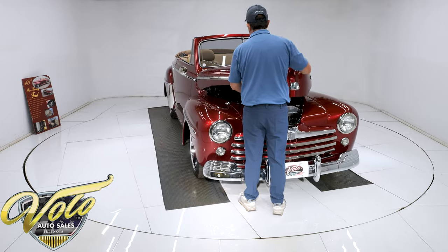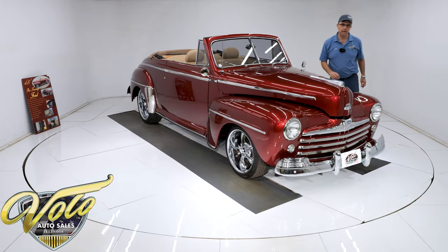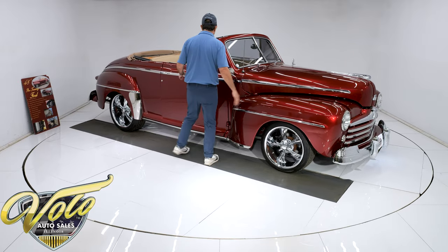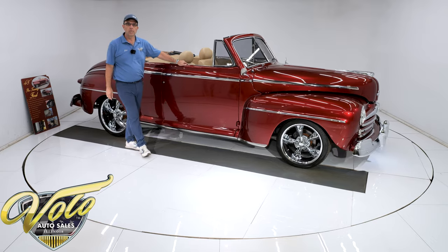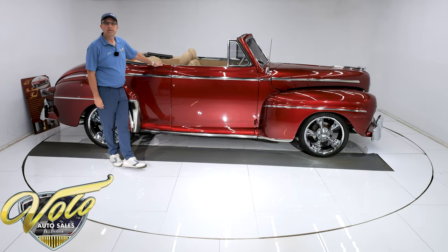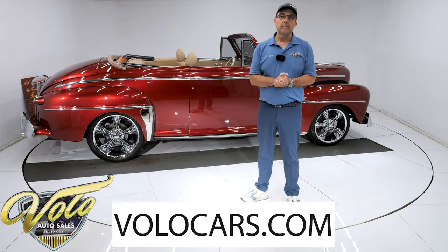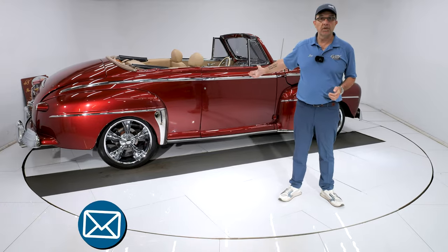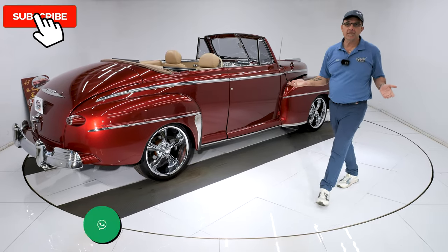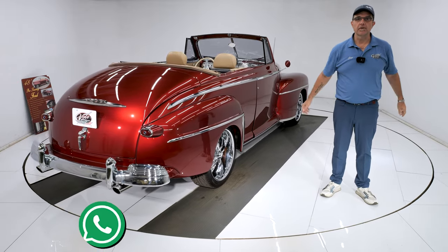Every car goes to our shop where the lead mechanic test drives it, personally inspects it, and puts it up on the lift. All we had to do to this one was calibrate the speedometer — it was about seven miles an hour off. We sent out one of the power window motors to be rebuilt and replaced the heater control valve. So it should be serviced and ready to go for you. You can go to volocars.com — that's where you can talk to the salesman. They'll help get this delivered to your door and help you finance the car at volocars.com. If you enjoyed the video, subscribe to our YouTube channel. Click on the bell icon — you'll be first to see the next exciting car posted. Thanks for watching.